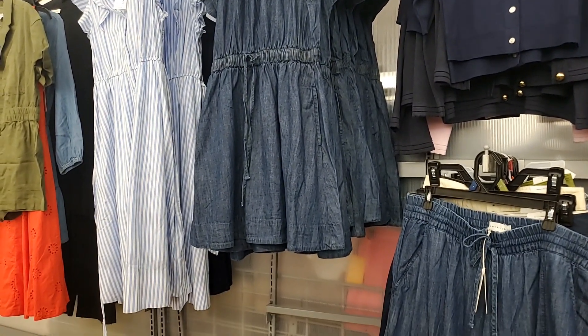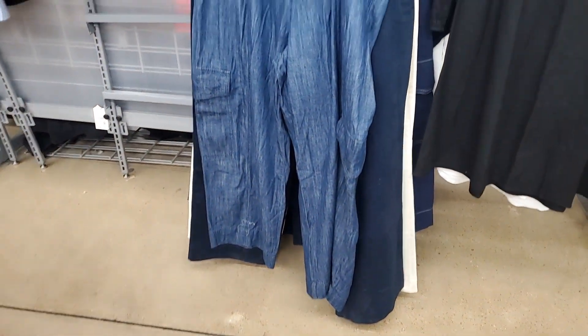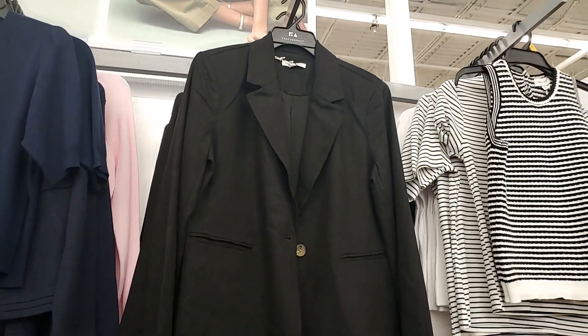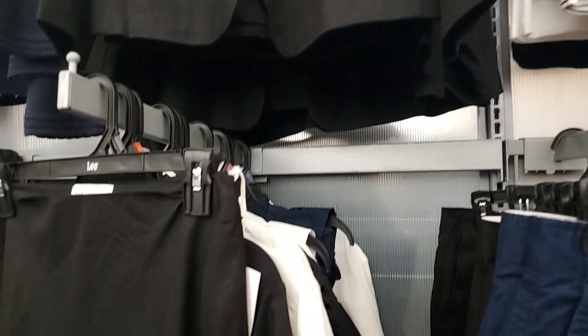This one's $28, Free Assembly. They have these pants — very cute, these are $26. The skirt is very cute — it's Free Assembly, but I don't see a price. With this blazer, the blazer is $39. Let me see if I see another skirt — I don't see one.